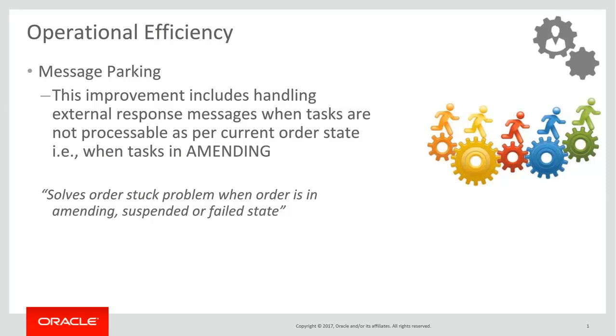During the analysis of many order stuck issues, it was found that the majority of these issues are related to unhandled external response messages when tasks are not processable as per the current order state. With the new message parking capability, OSM can now handle external response messages when the tasks are not processable as per the current order state.